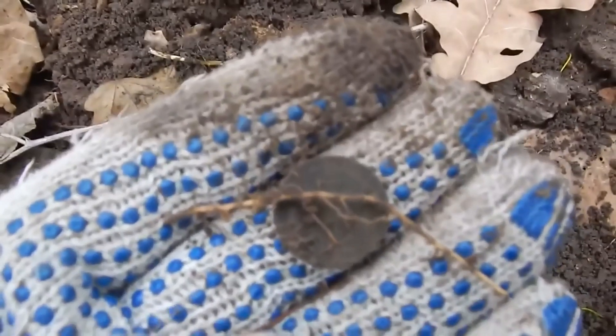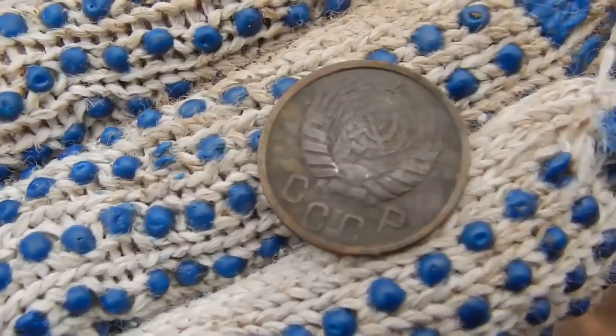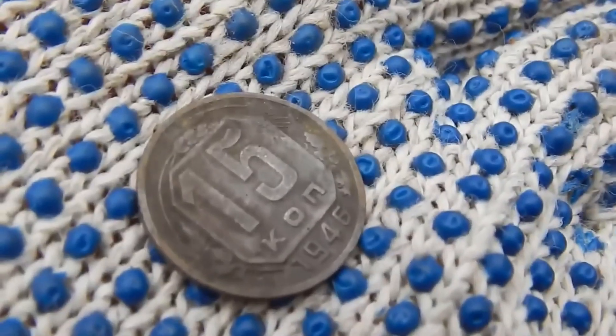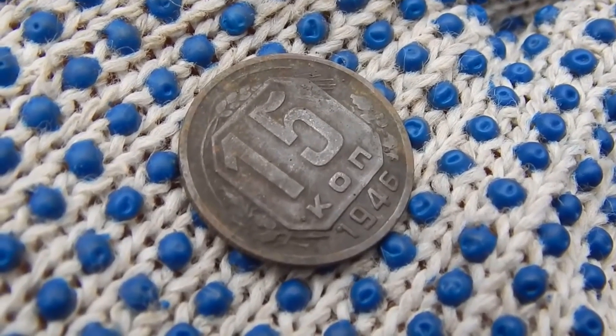I found another coin. Let's clean it up. It's 15 kopecks of 1946. This coin, too, as you see, has been preserved well. It acquired a pleasant smooth patina while lying in the ground.